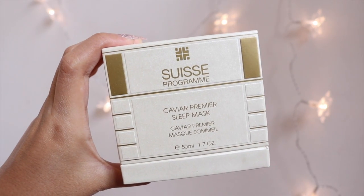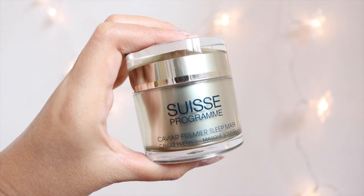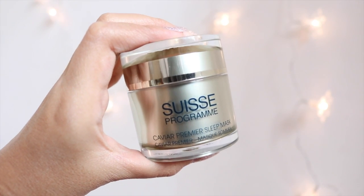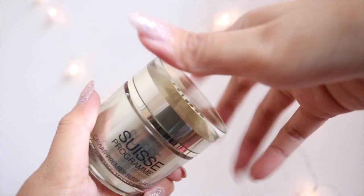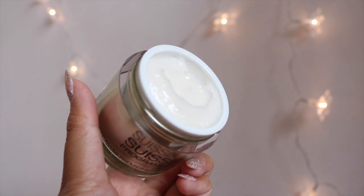The first product is the Caviar Premier Lifting Sleep Mask. The packaging is really cute — it opens up like this. The main ingredient is caviar, which is a great source of vitamins and minerals including omega-3 and omega-6 fatty acids, which have anti-inflammatory properties to promote luminous, soft, and radiant skin. It also helps stimulate collagen production, providing anti-aging, lifting, and firming effects, hence minimizing fine lines.